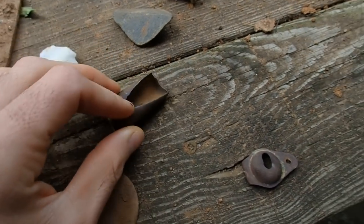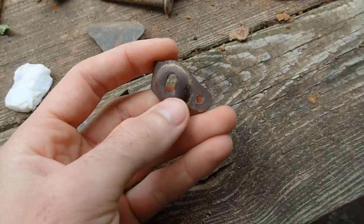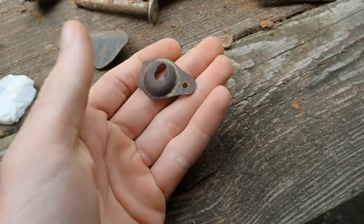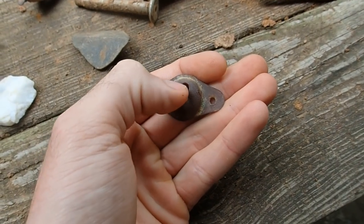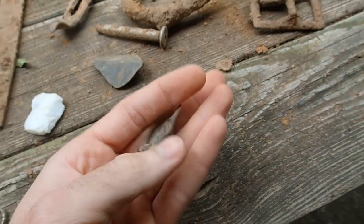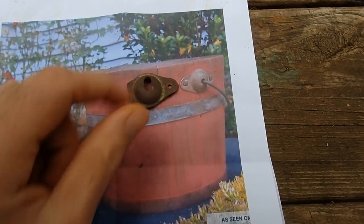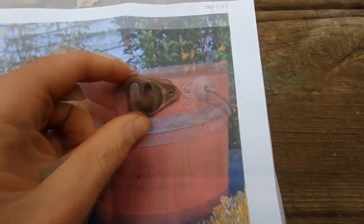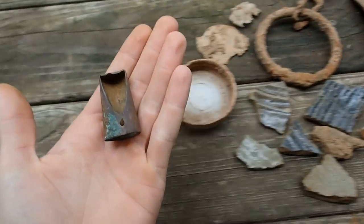I also found a brass tip off the end of a buggy shaft for a horse and buggy. And this right here goes off of an old bucket - it's the bracket that would attach to the side of the wood bucket, and the handle would go in that little slot. Over time, from carrying heavy stuff in the bucket, it wore a bigger hole in the brass. Here's a picture of an old wooden bucket - you can see the same thing on the side with the handle attached.